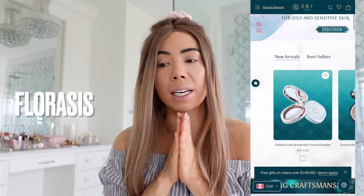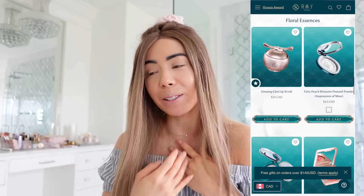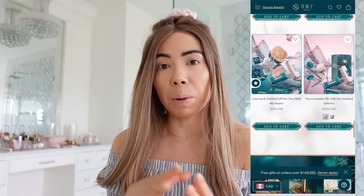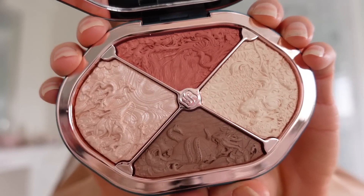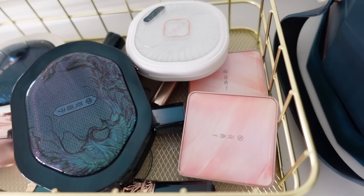In today's video I am so excited to be working with Florasis. They are a Chinese makeup brand — and I actually have Chinese heritage, so I feel very inclined to try their products. I've heard nothing but great things, and you've probably seen viral videos on TikTok and YouTube of the exquisite detailing and packaging. I used their cleansing oil this morning — it smells so heavenly and is so lightweight. I also used their lip scrub and my lips feel so nourished now.